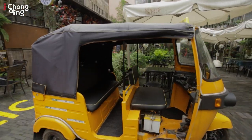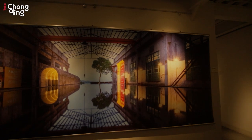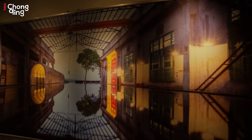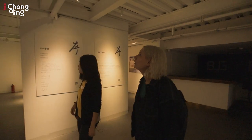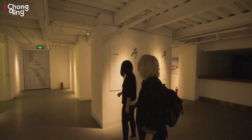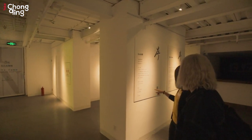It's like a gallery for some nice views. I really like how they made this into a gallery. It looks like a really cool building.